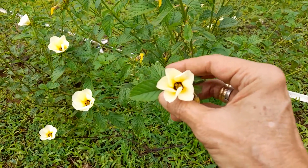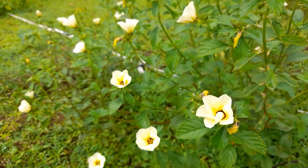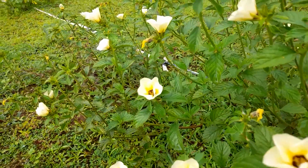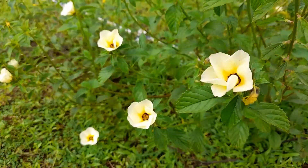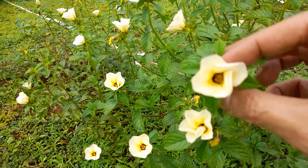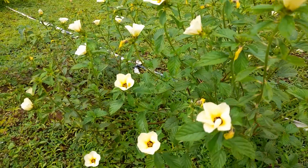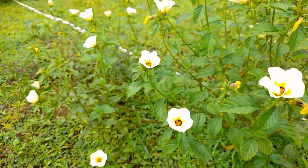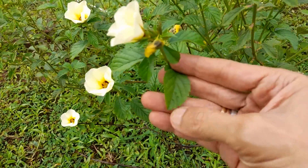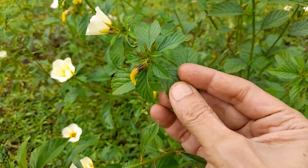So anyway, this Subulata — it is not an Indian species, so it has no name in Hindi, Kannada, Sanskrit, or any local language. It is supposed to have a lot of alkaloids and some interesting chemical compounds. And the leaf looks like this.